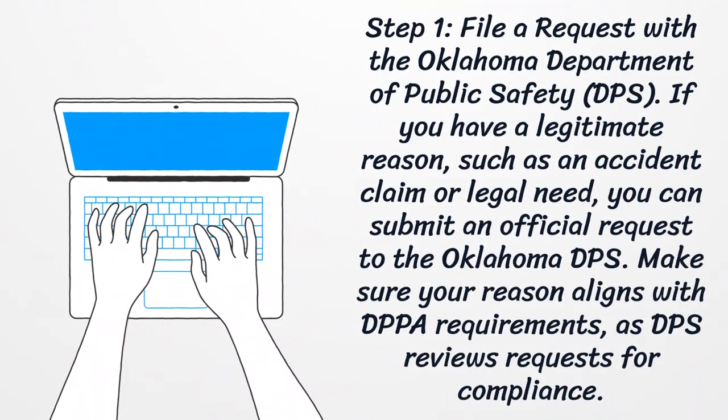Step 1: File a request with the Oklahoma Department of Public Safety. If you have a legitimate reason, such as an accident claim or legal need, you can submit an official request to the Oklahoma DPS. Make sure your reason aligns with DPPA requirements, as DPS reviews requests for compliance.